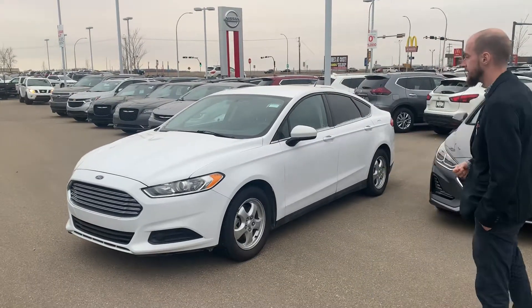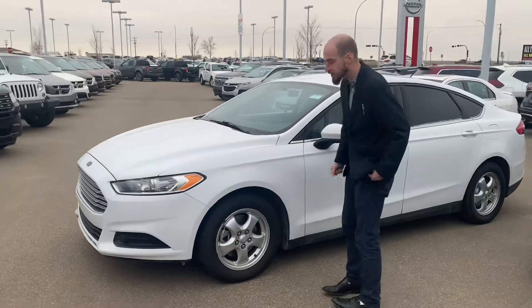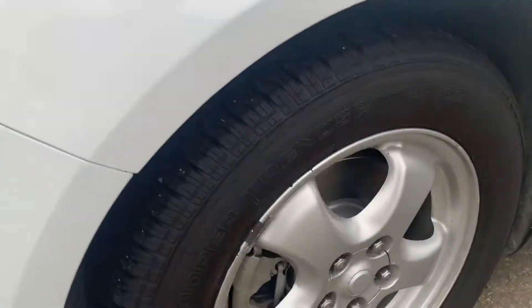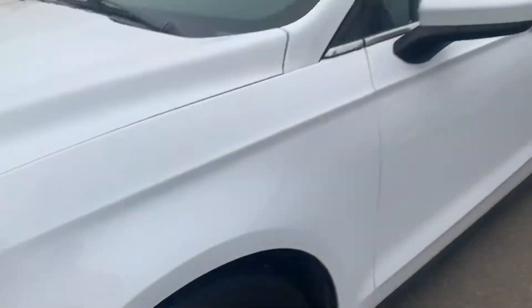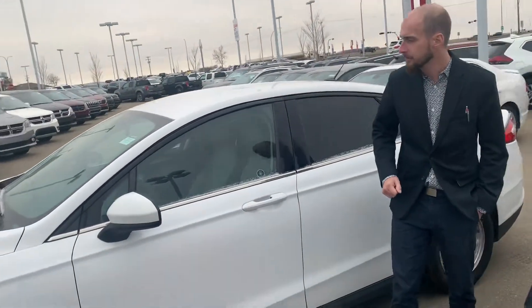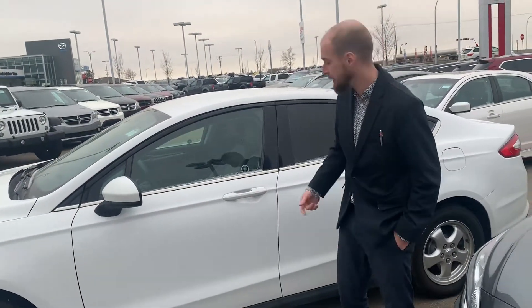As you can see it is in amazing condition. Just look at these tires — brand new all-seasons, full tread, brand new brakes and calipers, all that good stuff. Unfortunately this one does not have keyless entry, my friend, but it does have a lock and unlock button on the key.